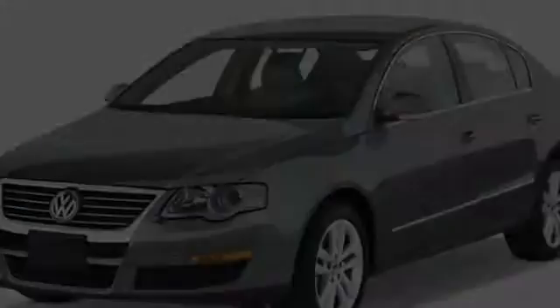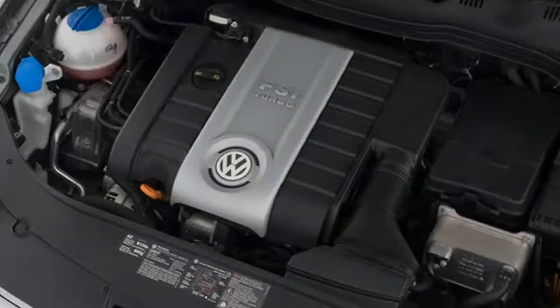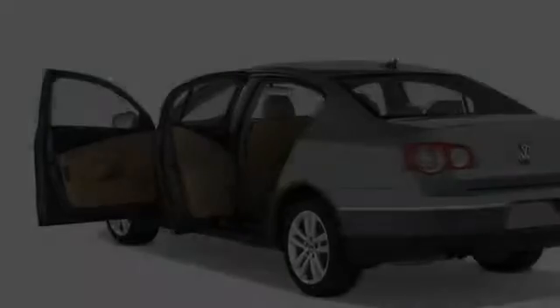This is a 2009 Volkswagen Passat. All of the following features are included.